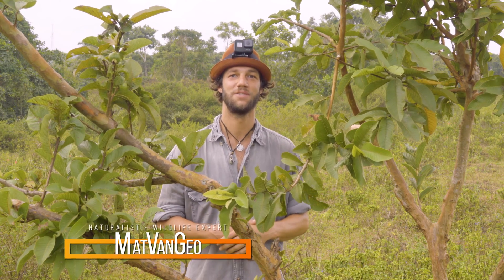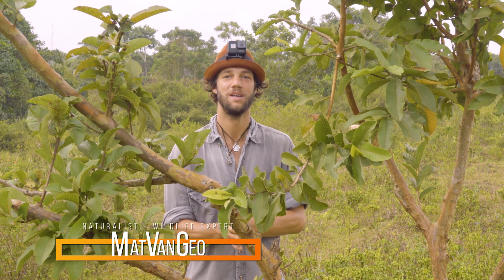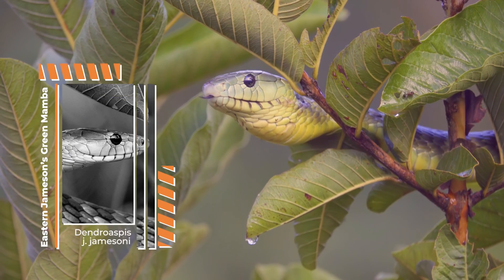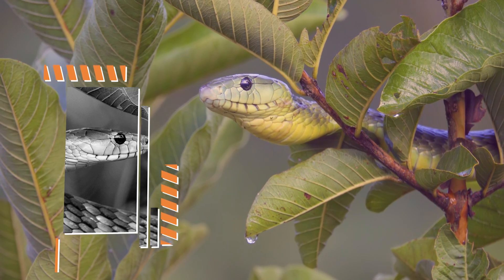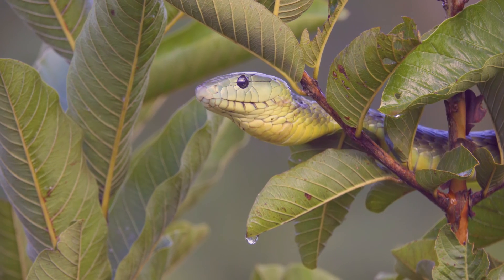Good morning! This is a very exciting morning — we're going to be talking about the Eastern Jameson's mamba. It's my first Jameson's mamba ever, so I'm very excited to show you guys. Its scientific name is Dendroaspis jamesoni kaimosae, and these are found in the eastern range of the mambas.